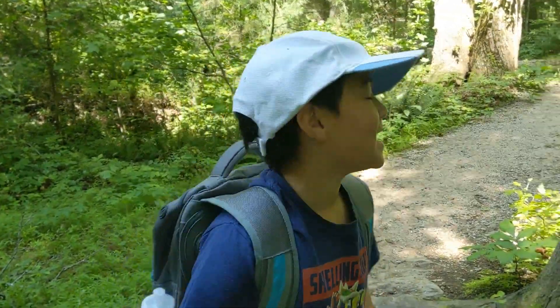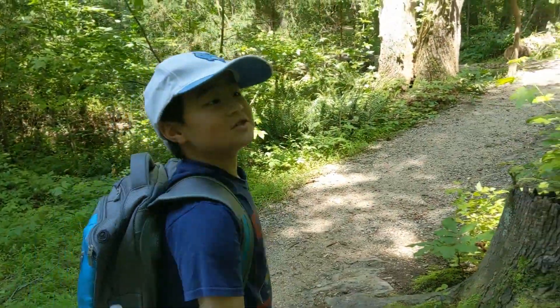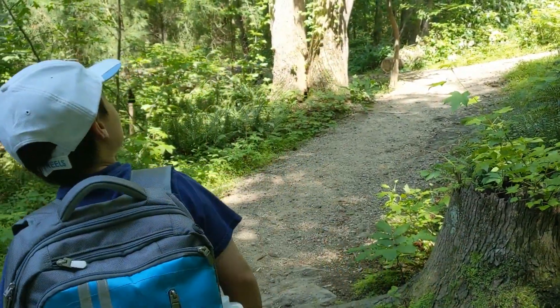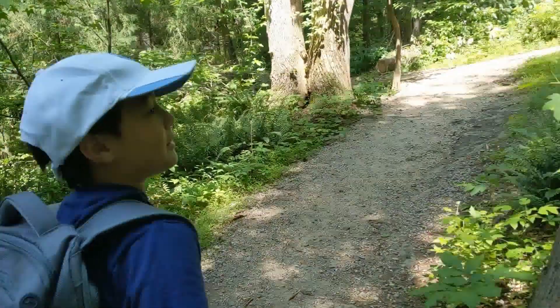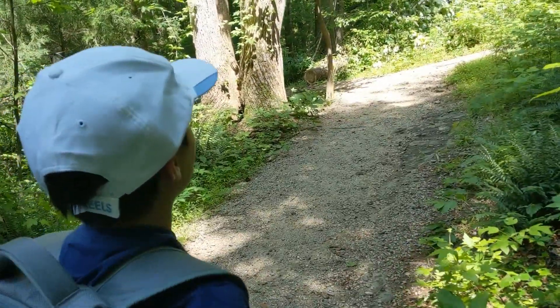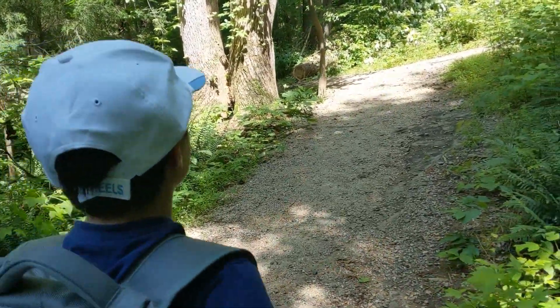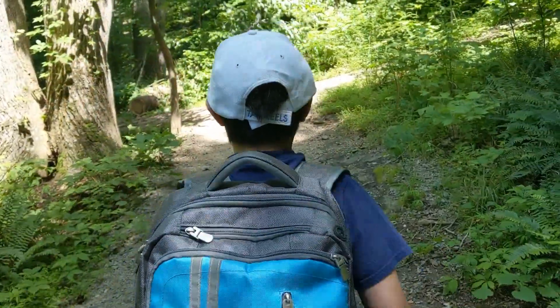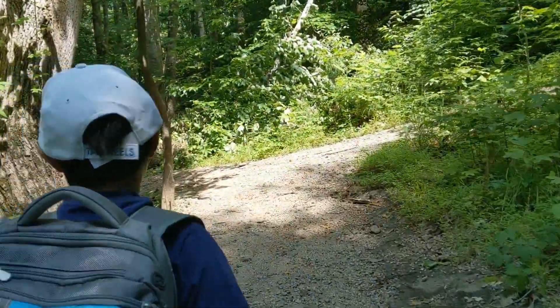Hi guys, so today we are hiking in Dogwood Park — if you know where that is. It's a little, huge path that we are going on. We've been doing this for already like 5 minutes or so, maybe more. Anyways, let's keep walking through this.